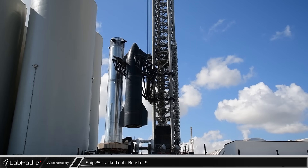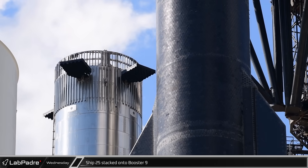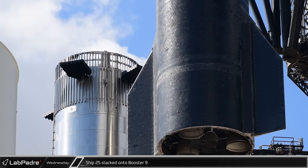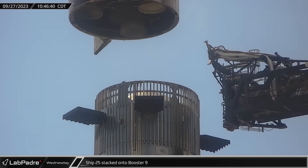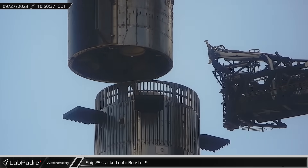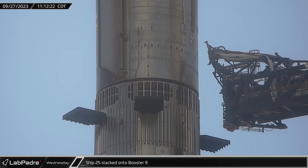At the launch site, with the pad cleared, the chopsticks lifted Ship 25 once again and raised it up the tower before slowly setting it back on top of the hot staging ring. While the ship will still need to be de-stacked at least once more for the installation of the flight termination system, hopefully this latest integration will yield some full stack testing.